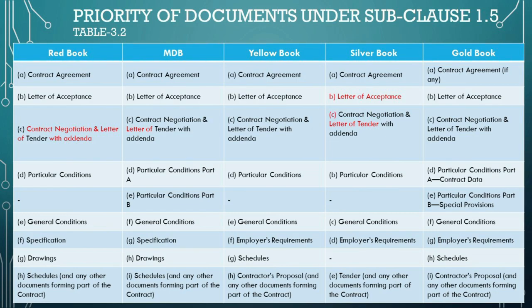Understanding the order of precedence is critical to resolving potential conflicts between documents. This structure ensures that all parties are on the same page, reducing the likelihood of disputes and fostering a clear path for project execution and delivery. The specific language and content of these documents can vary greatly depending on the project's location, the nature of the work, and the negotiations between the parties involved. Therefore, while this table provides a solid framework, each project will necessitate a thorough review of the actual documents to understand the precise hierarchy and implications.